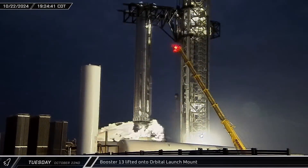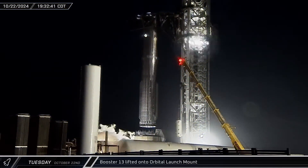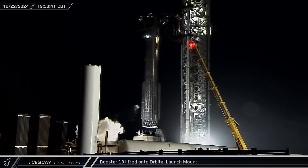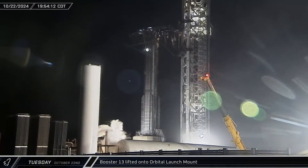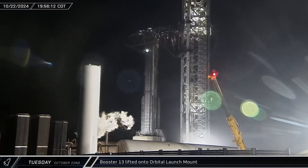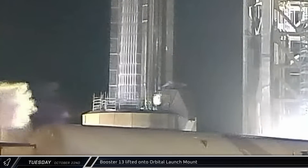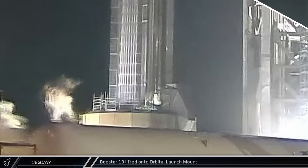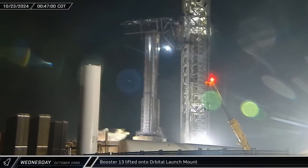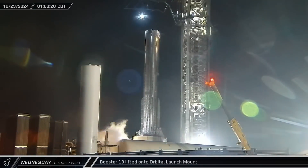Finally, everything was ready and Booster 13 was raised into the air. The Super Heavy was then rotated over and slowly lowered onto the launch mount for the first time, just over a week after the mount had been vacated by Booster 12. About 45 minutes before midnight, the booster quick disconnect hood was opened and the QD interface was extended and attached to Booster 13 for the first time. Later, the chopsticks released the rocket and were returned to their resting position off to the side at the bottom of the tower.